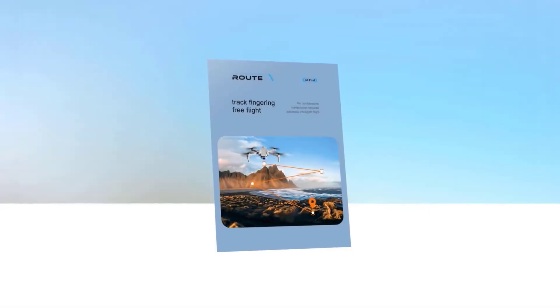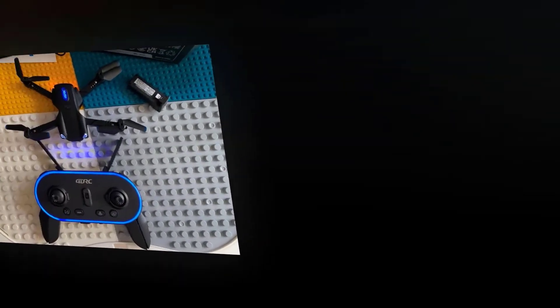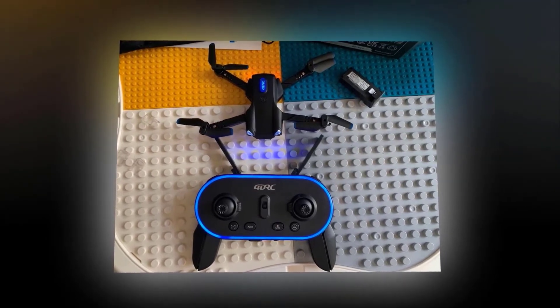You can make it fly according to a route you draw, making flying a drone easier. Its removable modular battery will give about 20 minutes of battery life, so you'll be able to have amazing moments and gather priceless memories.